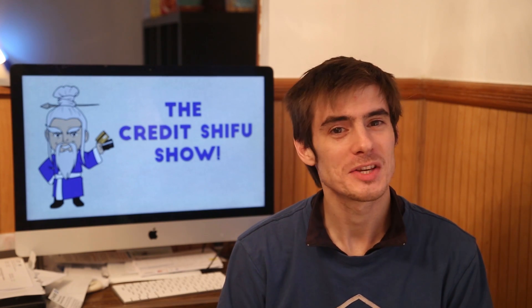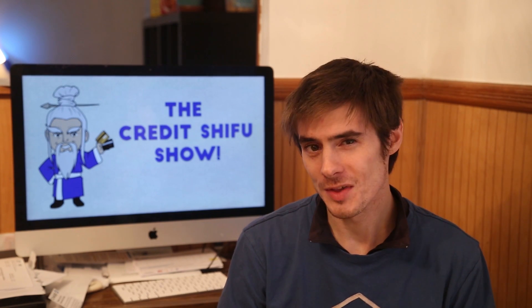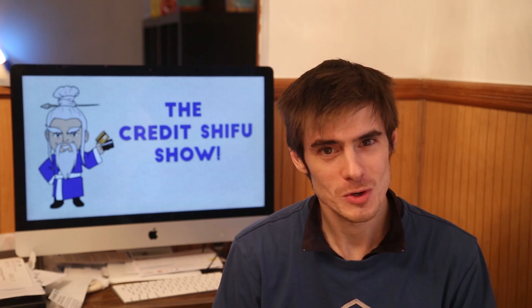Hey guys, Credit Shiffu here. Today we are asking the question: is there a credit card that you can apply for that doesn't check your credit score?